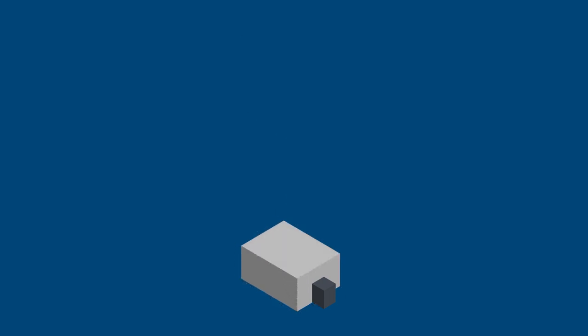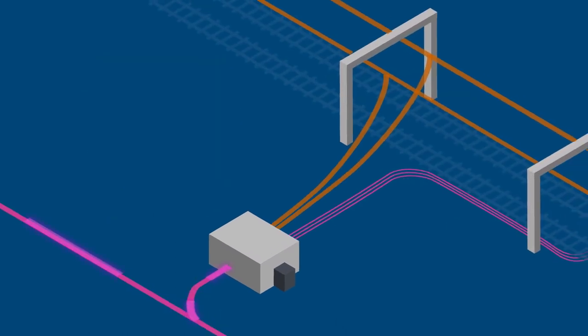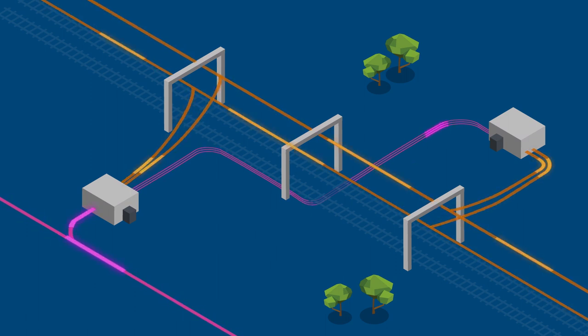There are lots of different configurations of substations around the network. Some substations have outdoor switch-outs, some have indoor enclosed high voltage equipment. Substations may look physically different; however all substations perform the same function: convert AC power to DC power for the trains and provide fault protection for the 1,500 volt DC overhead wiring.